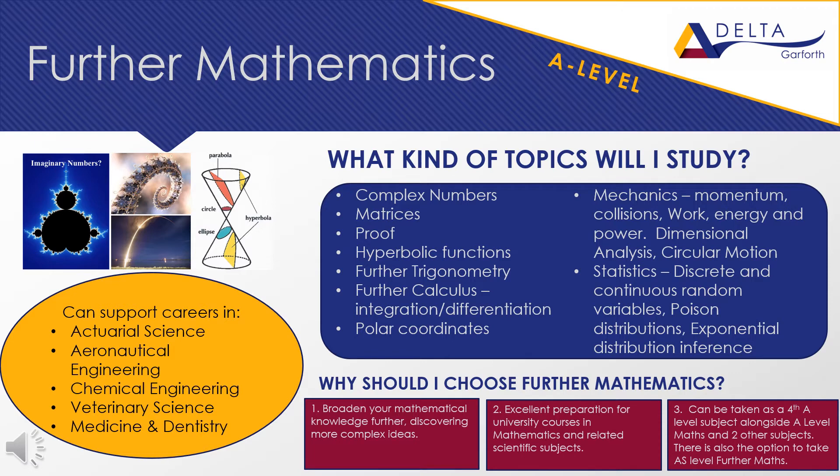All students who take further maths will sit the AS exam at the end of year 12 and can then choose whether to continue with the full A-level further maths in year 13 or focus solely on their other A-level subjects. Further maths can be taken as a fourth A-level subject and is ideal for students who are talented mathematicians and enjoy the subject and the challenges it poses.